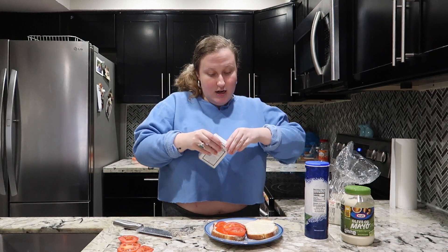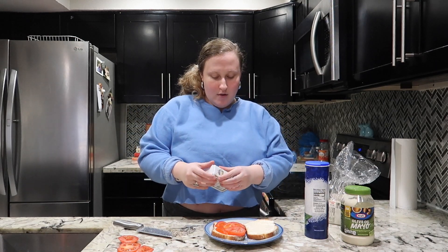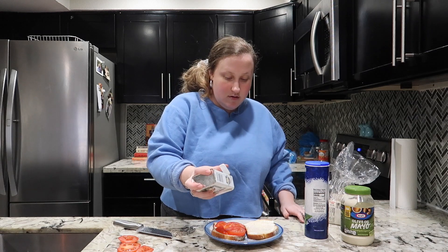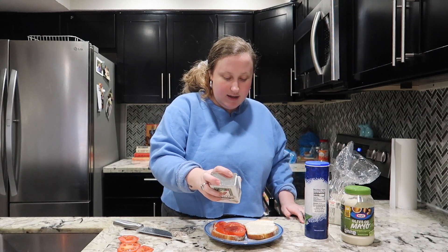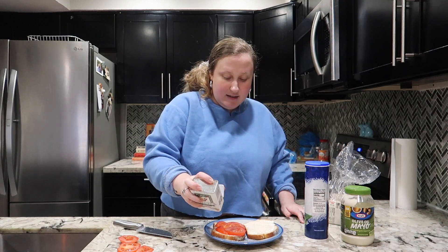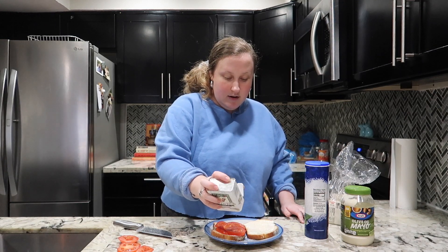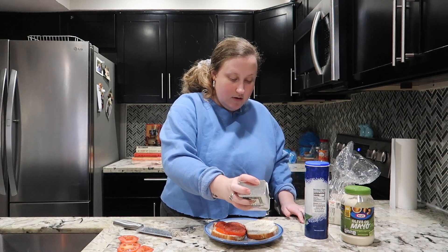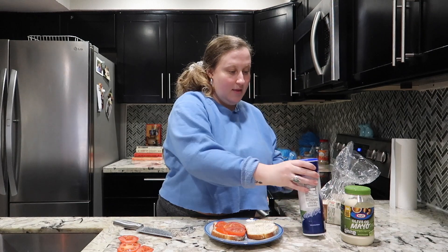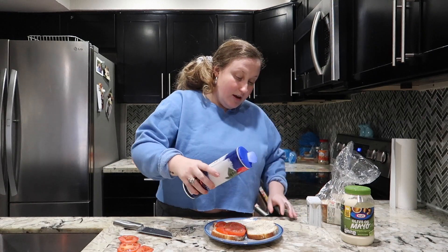You need to get one of those fresh grind peppers — I just have this regular one but maybe I'll add a grinder to my grocery list. Just add some pepper on the tomatoes and a little bit of pepper and salt on the mayo side too.